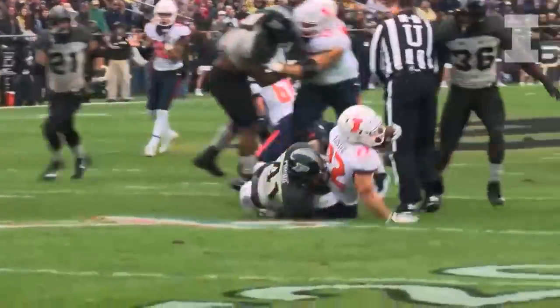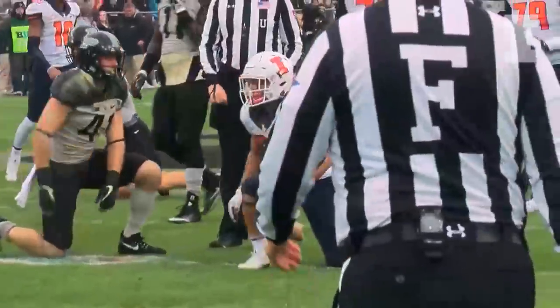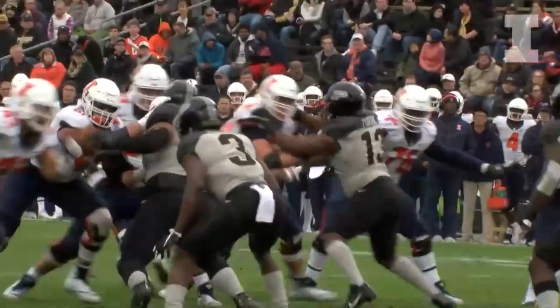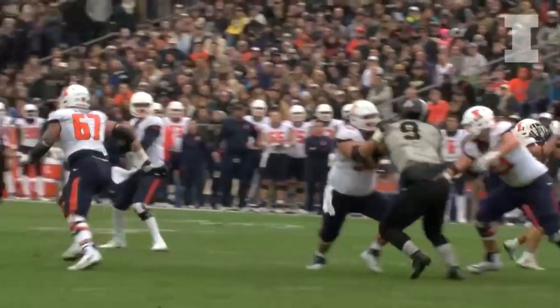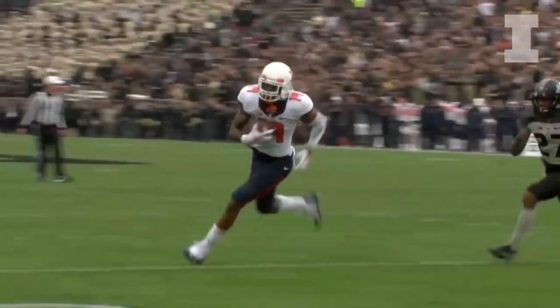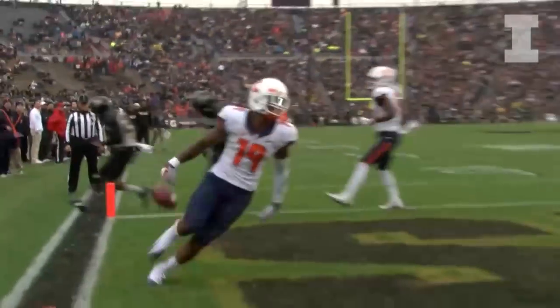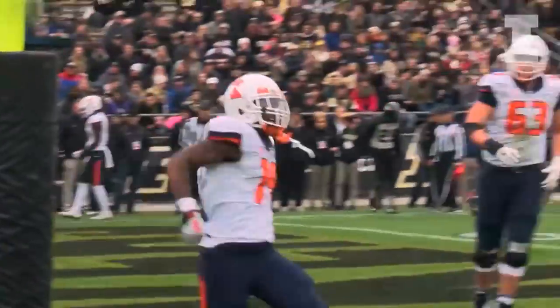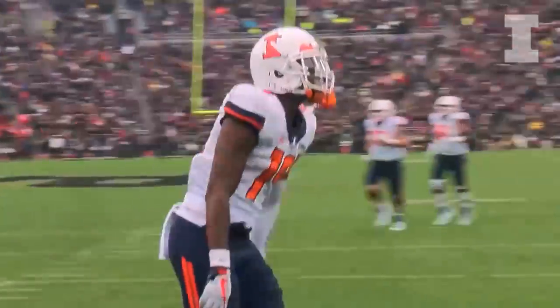Foster is the back. Thomas will hand it to Foster — big hole left side, 30 down to the Boilermaker 24 yard line. High formation, Roberts in front of Foster. Here is George, play action, back to pass, throws back to the right — got a man caught — goal line touchdown! Lewis Dorsey with the catch and run, and the Illini are an extra point away from tying this game.